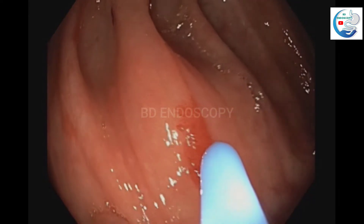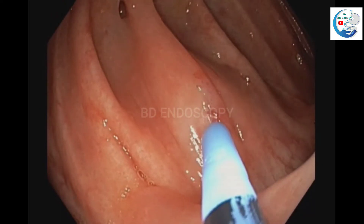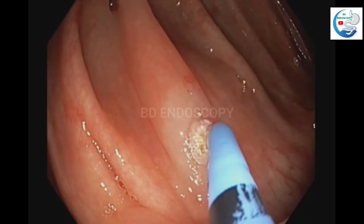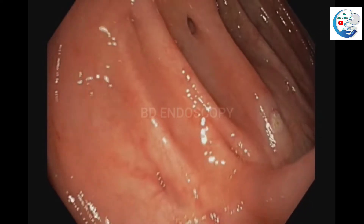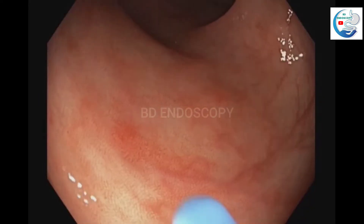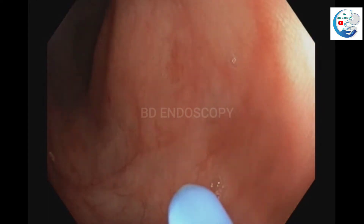During colonoscopy, we found multiple NGUD dysplasia. We coagulate them with argon plasma coagulation (APC).